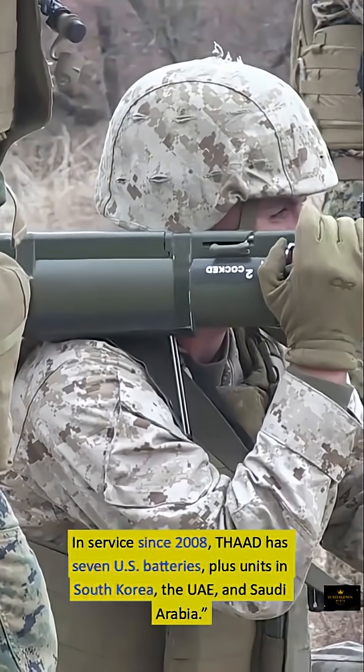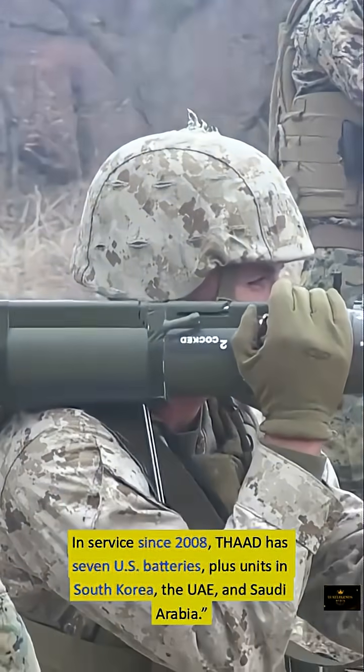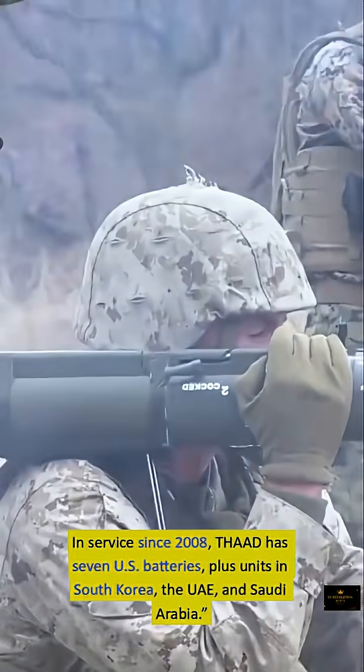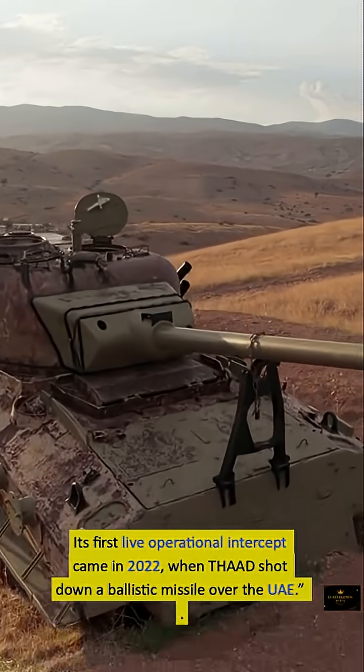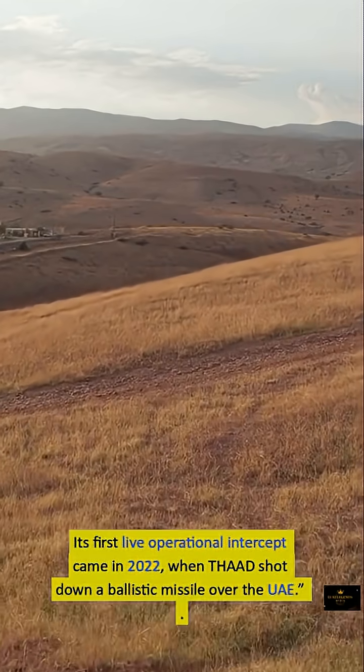In service since 2008, THAAD has seven U.S. batteries, plus units deployed in South Korea, the UAE, and Saudi Arabia. Its first live operational intercept came in 2022, when THAAD shot down a ballistic missile over the UAE.